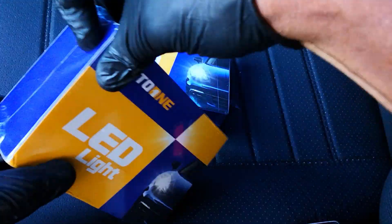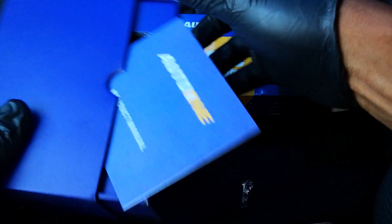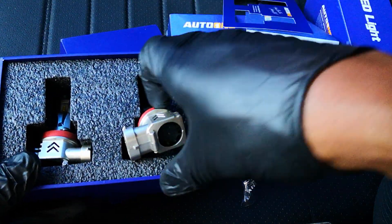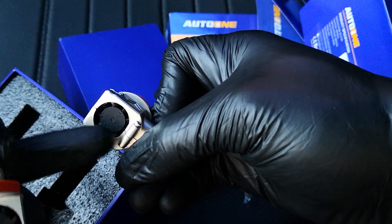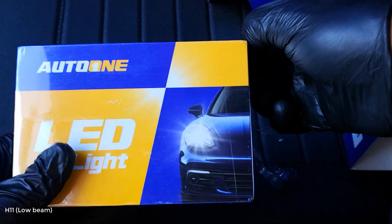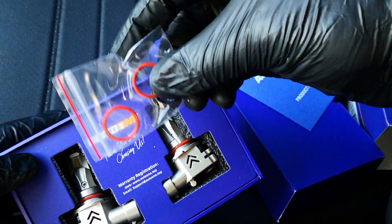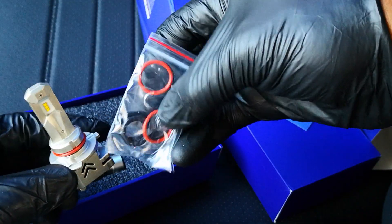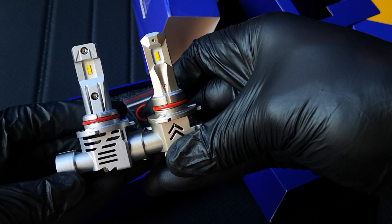Moving over to the Auto One — it includes a manual and a thank-you card. Quite similar to the Oxito: the Oxito has the fan on top, and the Auto One has the fan as well. They're a similar size but the Auto One is a bit smaller. These are the H11s, and here are the 9005s from Auto One. There are also O-rings included, in case your housing requires them. Auto One is on the right, Oxito on the left — different designs, with the Auto One feeling just a bit smaller.